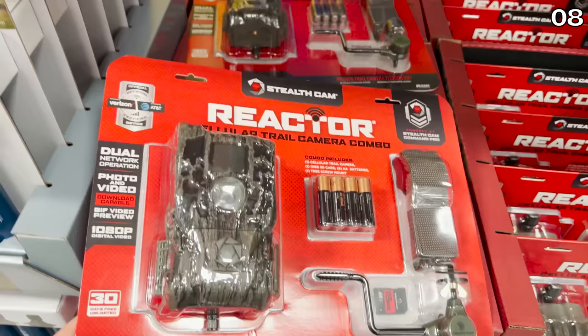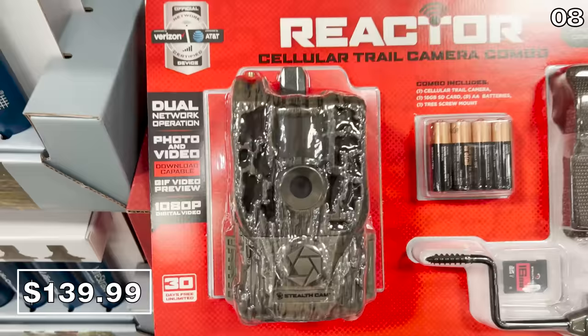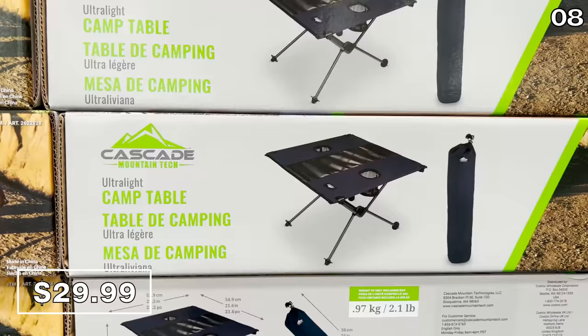If you are an outdoor person or have a large property, this cellular trail camera at $140 would be great for any wildlife watcher. It's very well rated, comes with batteries, a mount, and includes an SD card, which is rare to see these days. This ultra-light camp table for $30 is new at Costco.